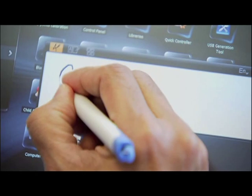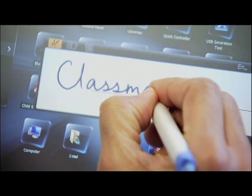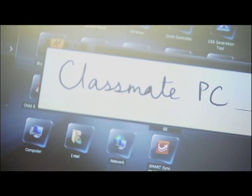We've enhanced the writing capability so students get the best experience as they're writing. We are bringing this in multiple languages, so the handwriting recognition is available in many different languages to support kids around the world.